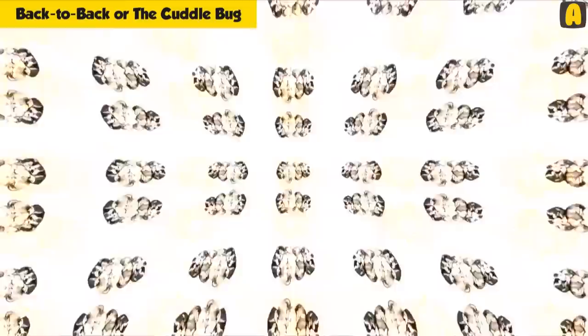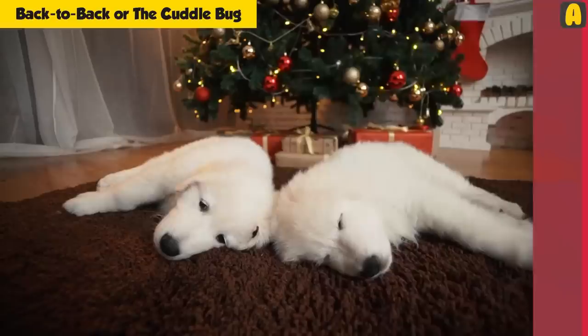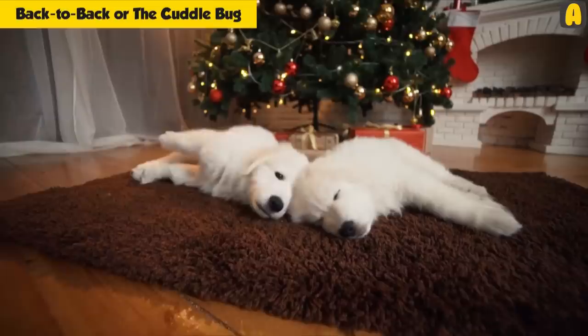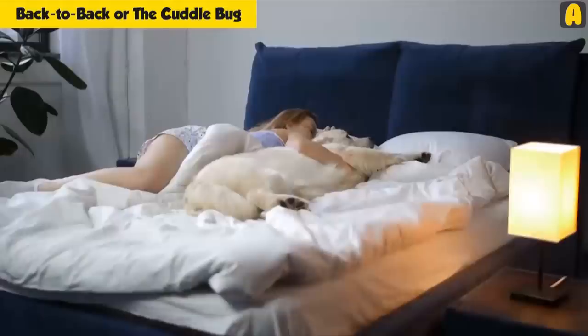Back to back or the cuddle bug: If your dog is cuddling up with you or you notice him sleeping back to back with the other dogs in your house, there is a simple reason for that. The tendency that many dogs need to cuddle when they sleep is a holdover from when they were puppies. This also has to do with body heat, since puppies have difficulty regulating their body temperature. As the dogs mature, sleeping back to back becomes a sort of habit from puppyhood. If your dog is cuddling up with you, it is an instinctual way for a dog to show that you are like one of the other dogs and they trust you.